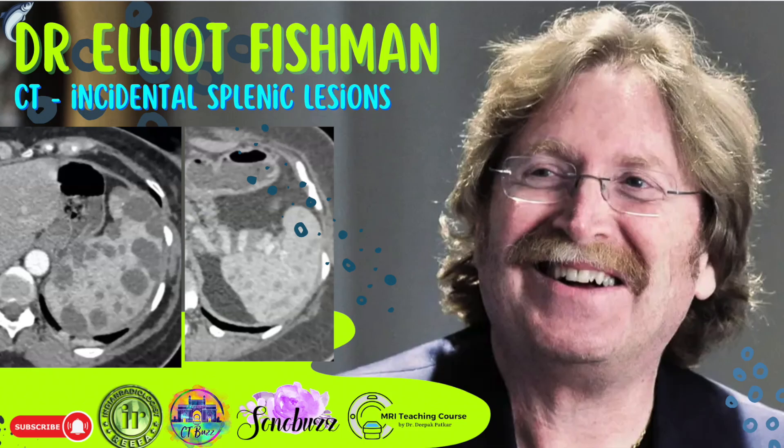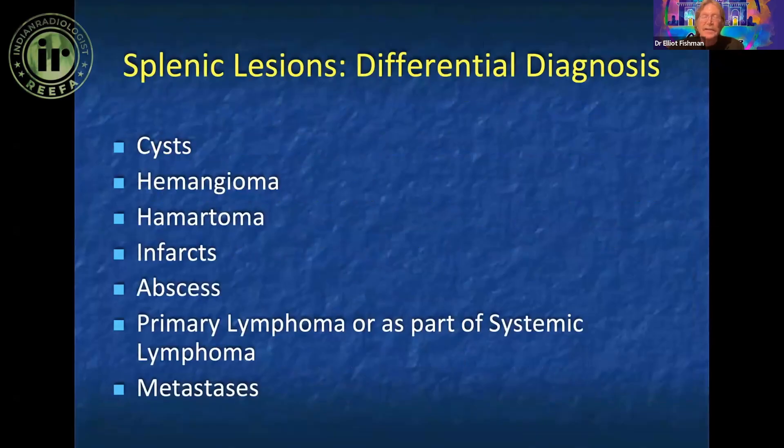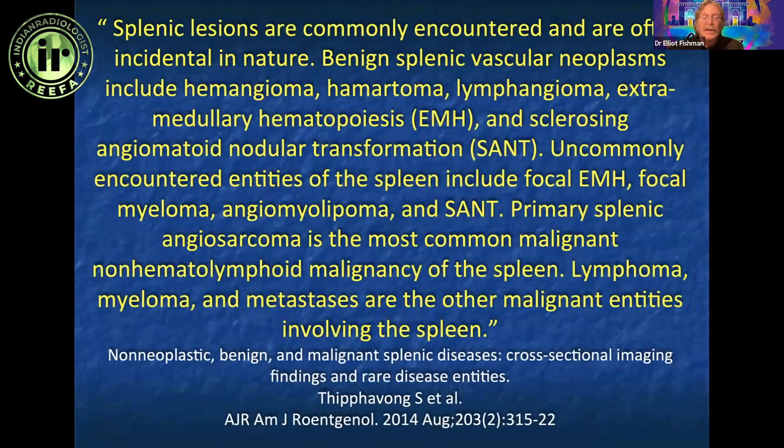In the spleen, we see lots of incidental findings. We see malignancies anywhere from primary sarcomas to processes like lymphoma. The majority are going to be incidental, and several articles make the point that the majority of incidental splenic lesions are going to be benign.